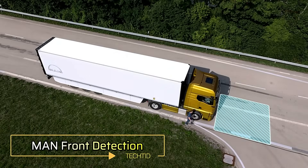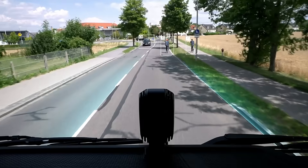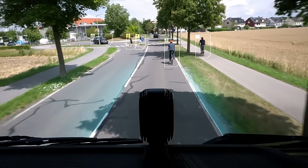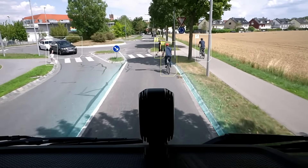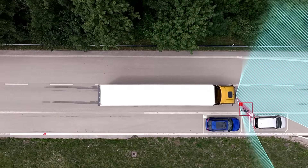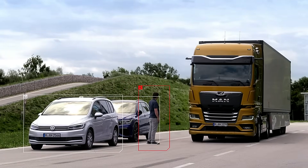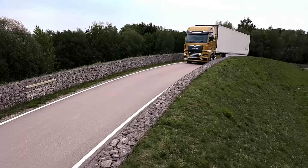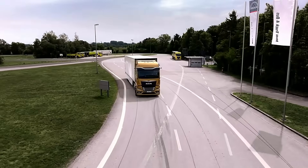The MAN FRONT DETECTION system is an advanced safety feature designed to protect pedestrians and cyclists in dense urban environments, especially during low-speed maneuvers. Operating at speeds up to 10 kilometers per hour, it monitors the critical area directly in front of the vehicle, spanning 0.8 to 3.7 meters, with high accuracy. Equipped with two radar sensors on the front bumper and a high-mounted windshield camera, the system offers constant surveillance during vehicle startup and stop-and-go traffic. When a person or object enters the monitored zone, multiple dashboard signals and loud acoustic warnings ensure a quick reaction.